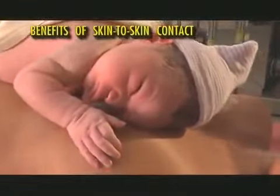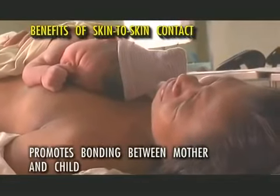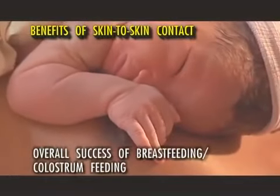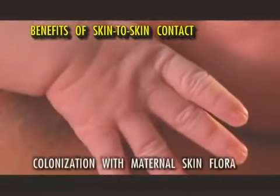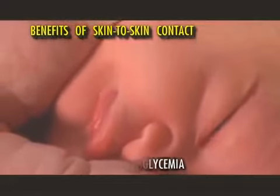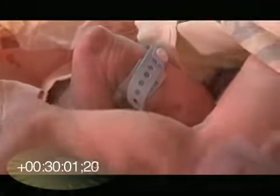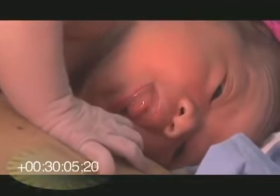Skin-to-skin contact, or SSC, is essential to creating the bond between mother and child, increasing the chances of overall success of breastfeeding. It allows colonization with good bacteria and protects the baby from hypoglycemia. At about 30 minutes to an hour after birth, the baby will start licking, rooting and tonguing movements — cues that he is ready to breastfeed.